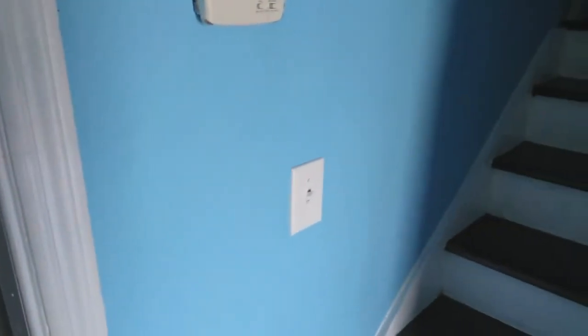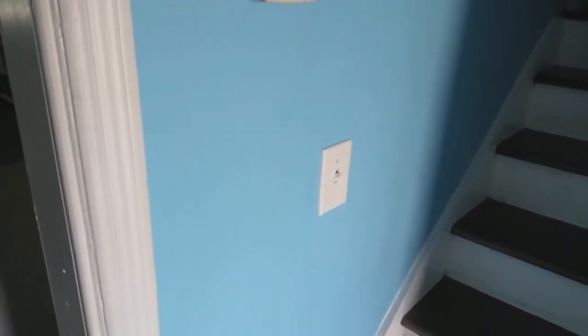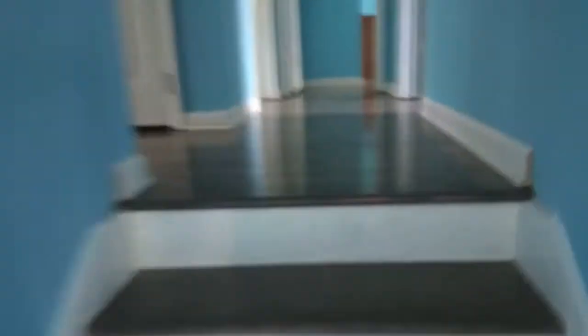We're about to head in — take a look at what we've got, this is a nice one here. This one is four bedrooms and we're actually making it five bedrooms. We're renting it out furnished — it's not all the way done yet, but we're dropping furniture off as you can see.